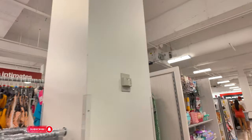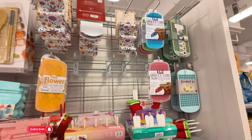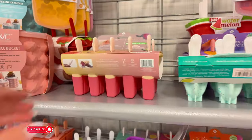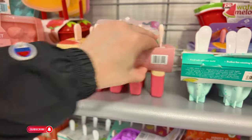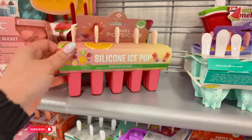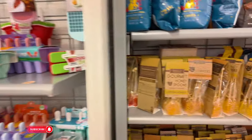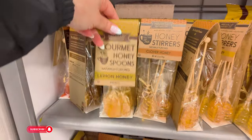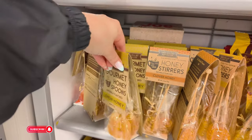What else do they have here? They have all these house things — home decor, $10. If you want to do your little ice creams or popsicles. And what do we have here? Some gourmet honey spoons — lemon honey for $1.99.